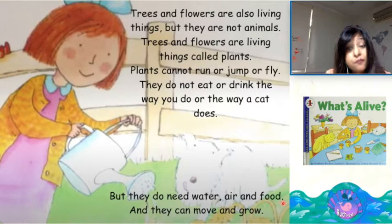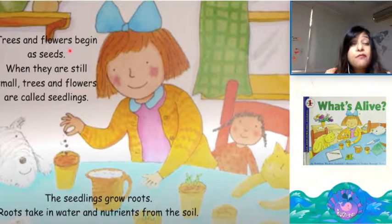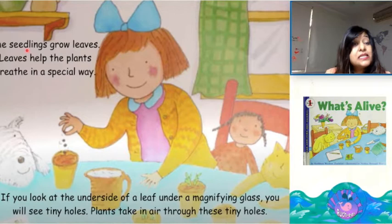And they can move and grow. Trees and flowers begin as seeds. When they are still small, trees and flowers are called seedlings. The seedlings grow roots. Roots take in water and nutrients from the soil. The seedlings grow leaves. Leaves help the plants breathe in a special way.